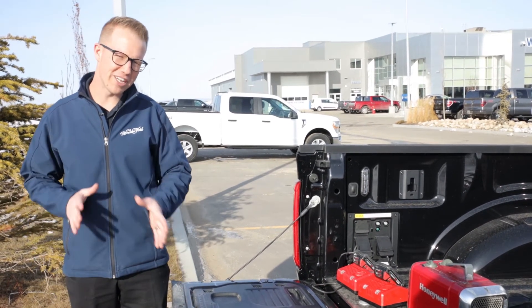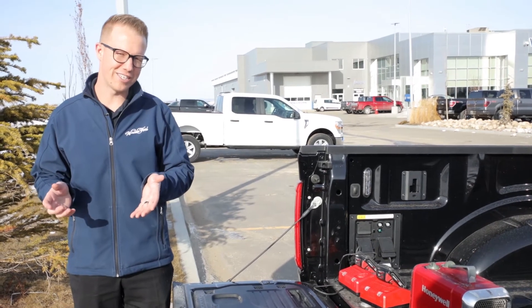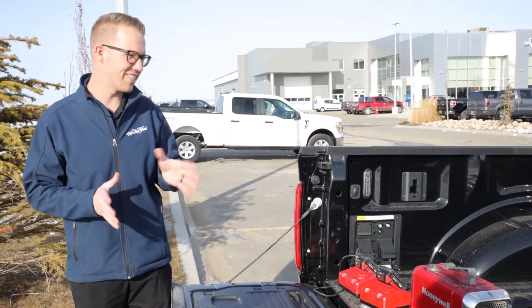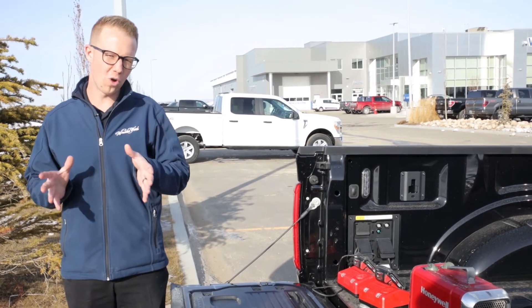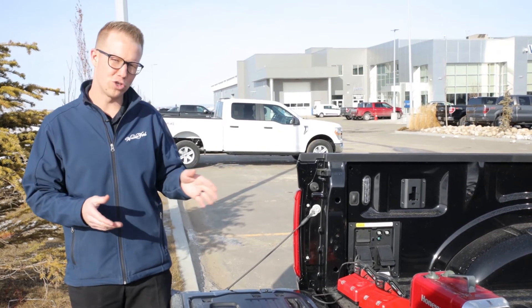We wanted to do a little bit of an experiment today. We couldn't find any resources in the product portfolio booklets or anything online about whether this still works with the generator mode supplying power to the back while you're driving.